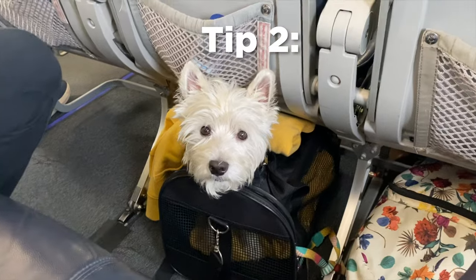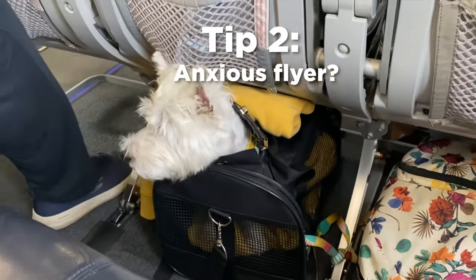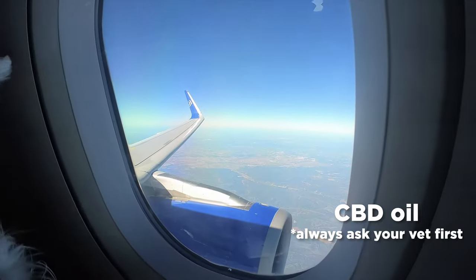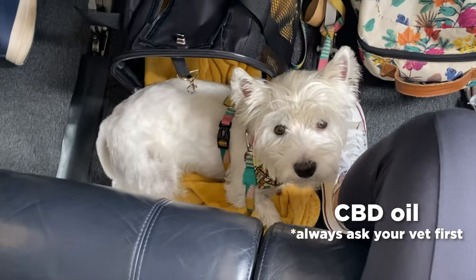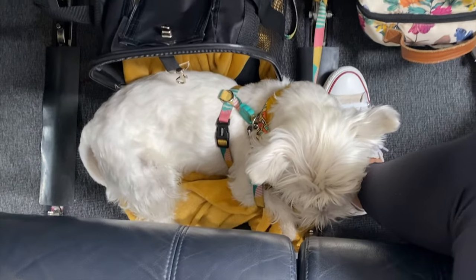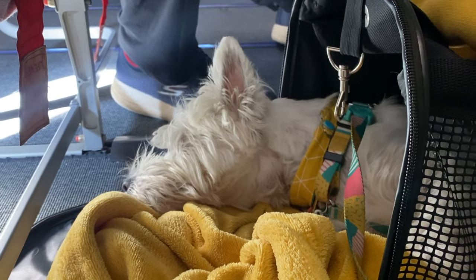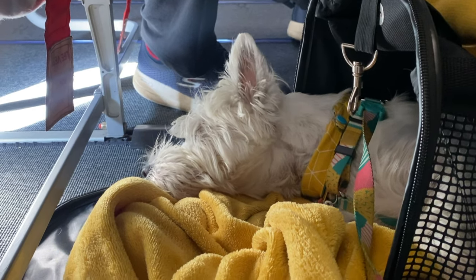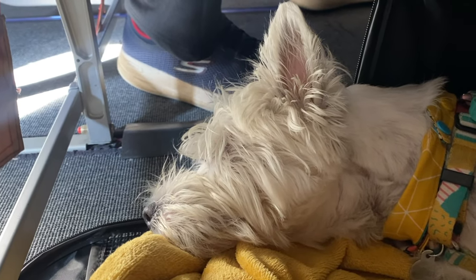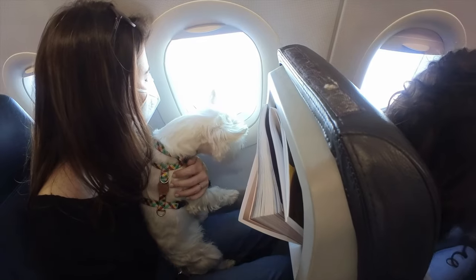If you believe your dog might be an anxious flyer, you can try giving them something to help calm them down — always ask your vet first. My vet recommended CBD oil, which she says helps a lot with anxiety. Whatever you choose, opt for something natural and test it at home several days before the flight to minimize any potential side effects. Do not sedate or tranquilize your dog before the flight — there's a real risk of respiratory or cardiovascular problems at high altitudes, and some airlines specifically prohibit this.